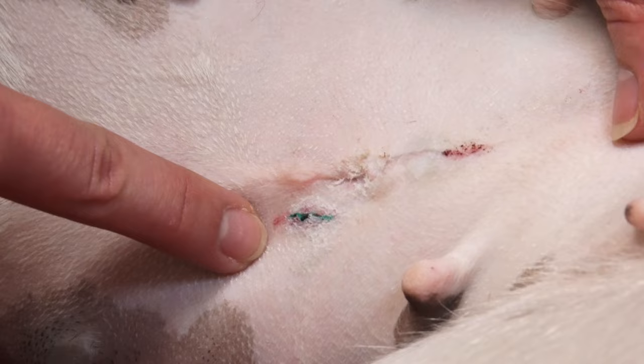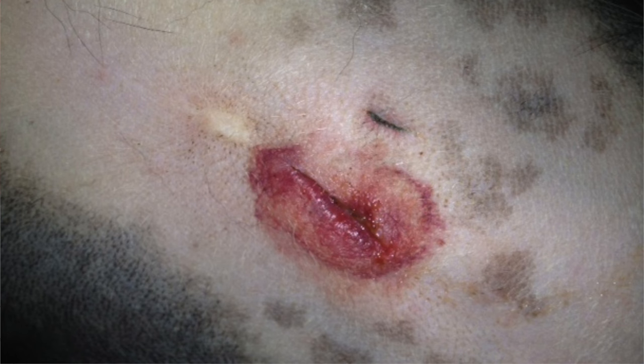This is an incision of a dog that has been licking. E-collars are very important to prevent your animals from licking. If they lick, this will happen — it'll get swollen, it'll start to ooze, and the incision will open up and cause an infection.